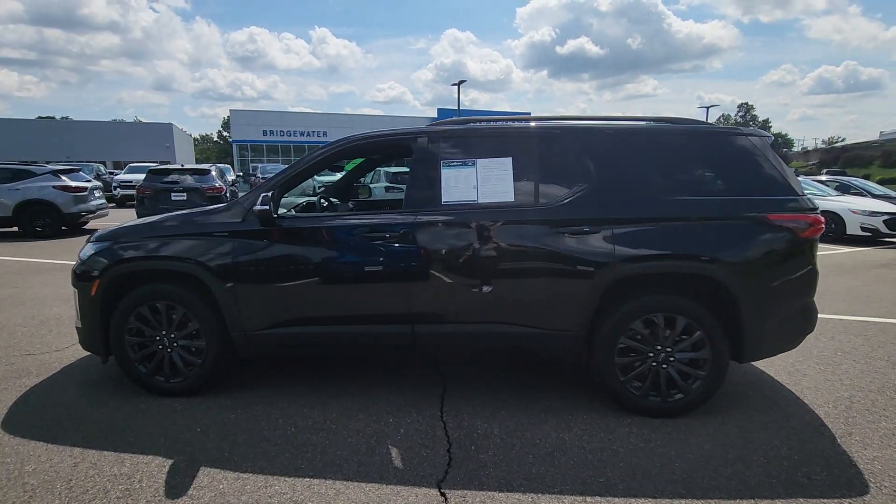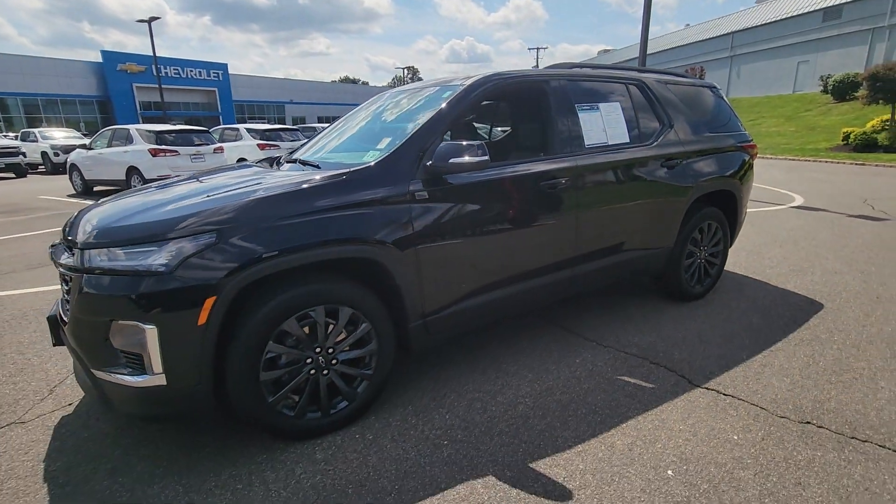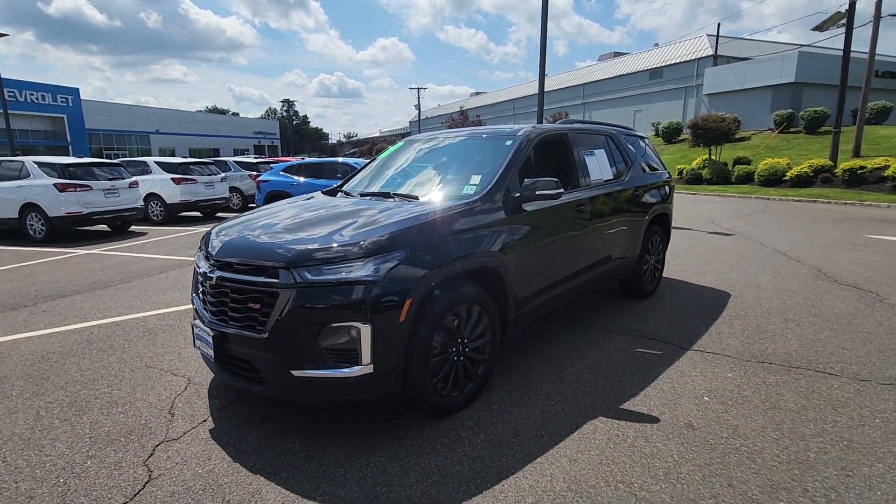There's a little bit of difference between the older body, which I'll explain when you get here. It looks a lot sportier, it looks really really nice — very good choice on the RS trim.